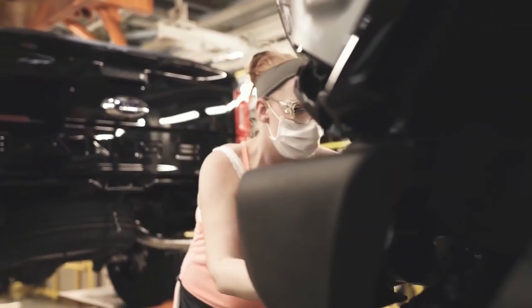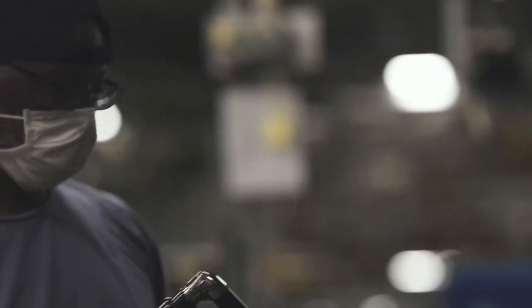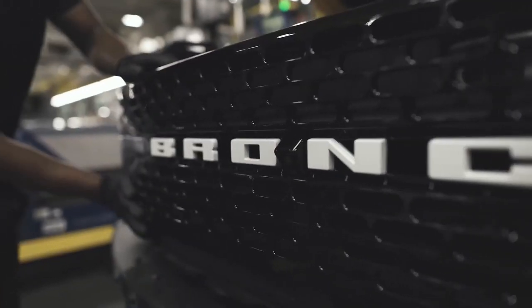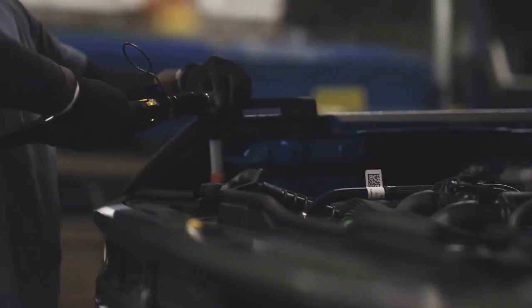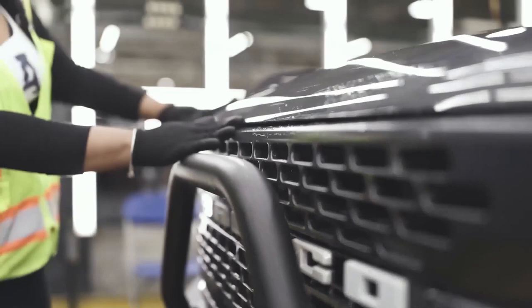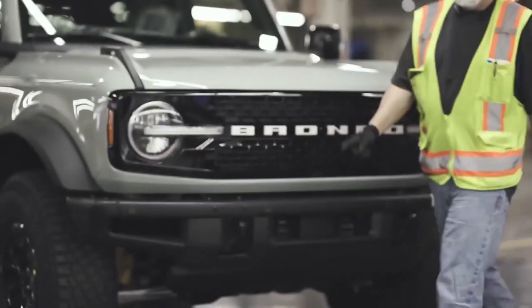After the alignment certification, they go to the dyno. Not every single vehicle Ford builds goes to the dyno, but those that do get put on a set of front and rear rollers and a series of checks is run on the entire system. They make sure the transmission doesn't engage into gear when it's not supposed to, and they check the 4x4 and the two-wheel drive systems.